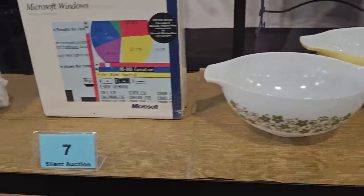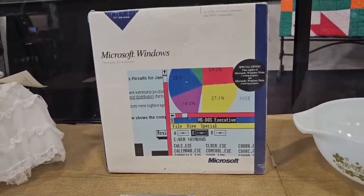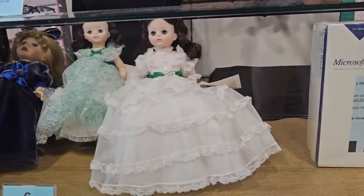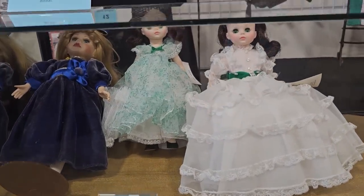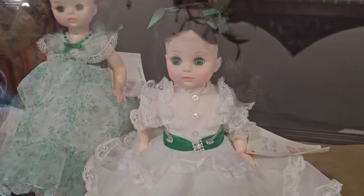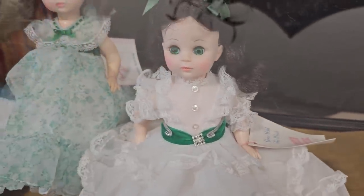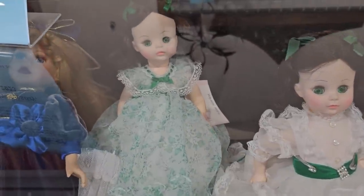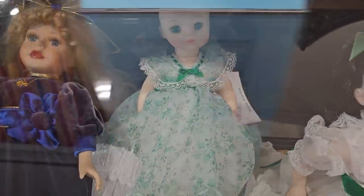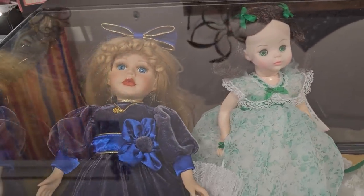Number 7 is a really rare find — it's the original Microsoft Windows software version 1.04, brand new in the box, circa 1987. Number 6 is a doll collection: these are Madam Alexander dolls — one is Gone with the Wind and the other is Miss Scarlet. Oh, look at those green eyes! The third is a collector's doll with a beautiful blue velvet dress.